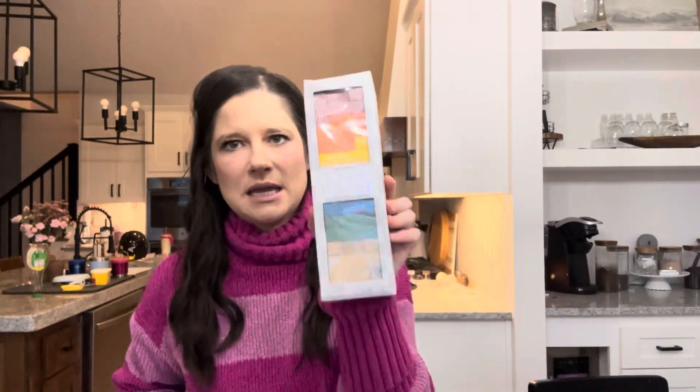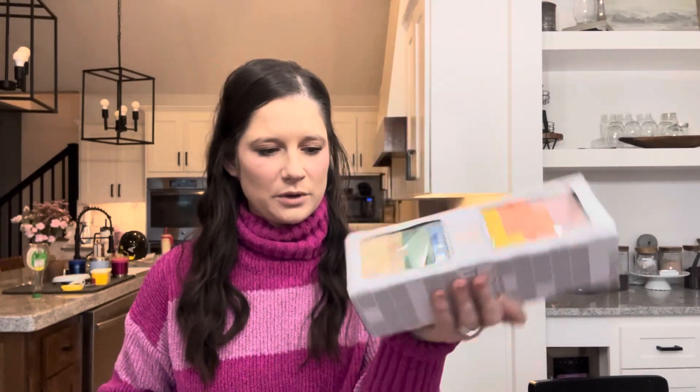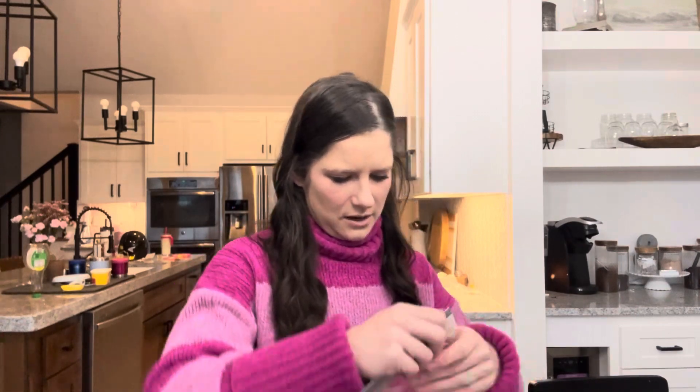Going from oldest to youngest — for my oldest, he's a boy, eight years old. He loves games so I got him this from Five Below, I believe it was five dollars. He's very active in sports and I've noticed he's starting to have a little bit of an odor, so I got him some deodorant. I also got some silly straws. My kids range from eight to two.